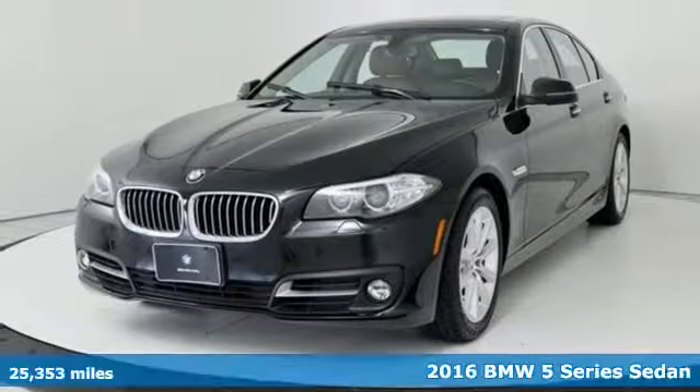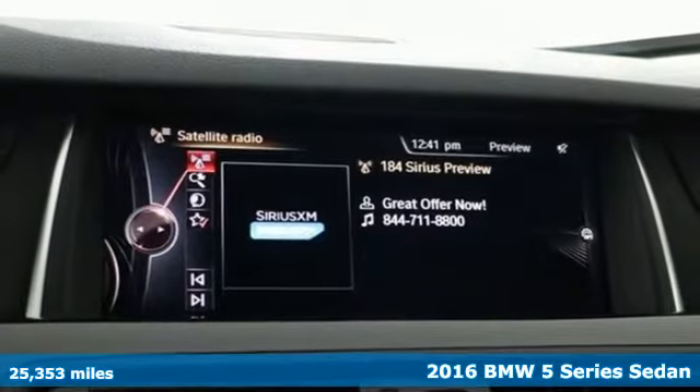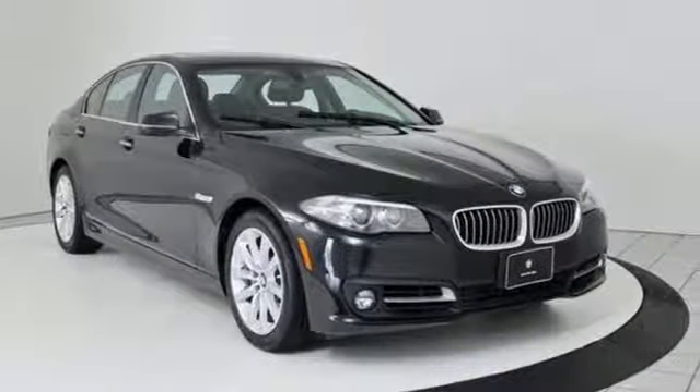It's a certified 2016 BMW 5 Series. With its exceptionally good looks, powerful performance, and refined style, it transforms your driving experience.